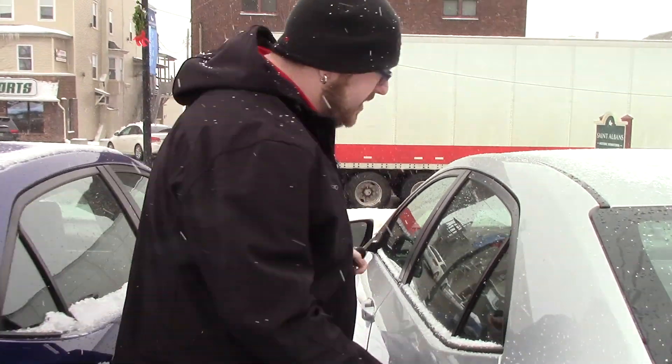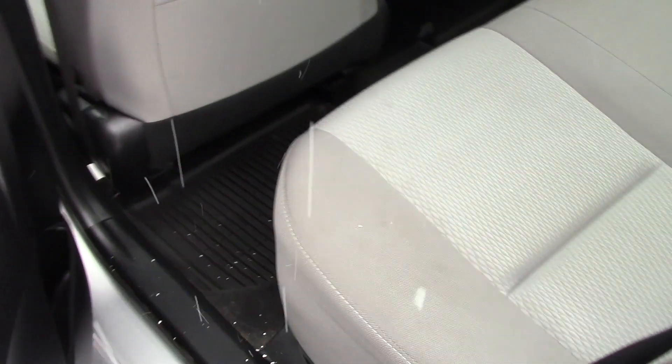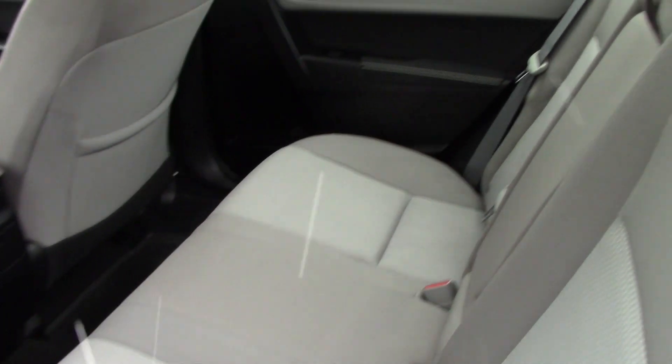Showing you the interior space of the vehicle — this Corolla does have a grey cloth interior, not really showing any wear and tear. It does have nice all-weather floor mats as well to protect your carpeting underneath.